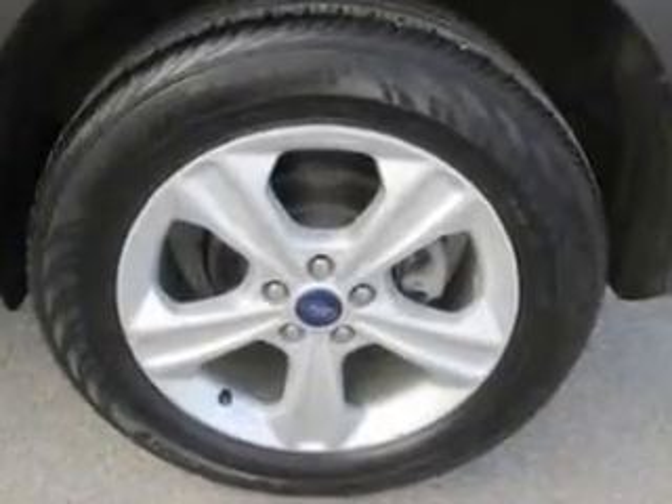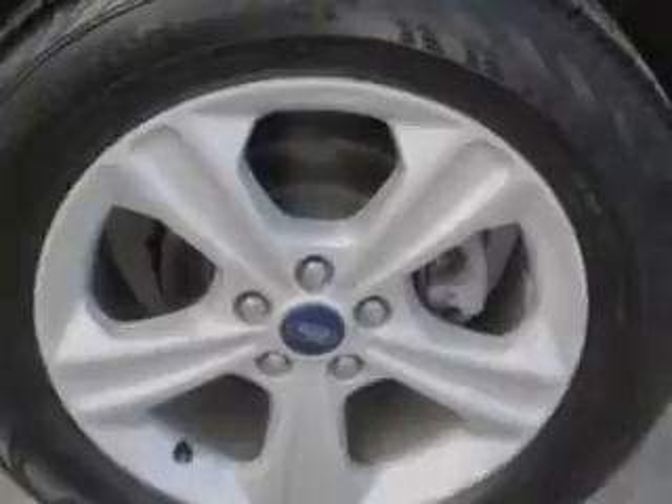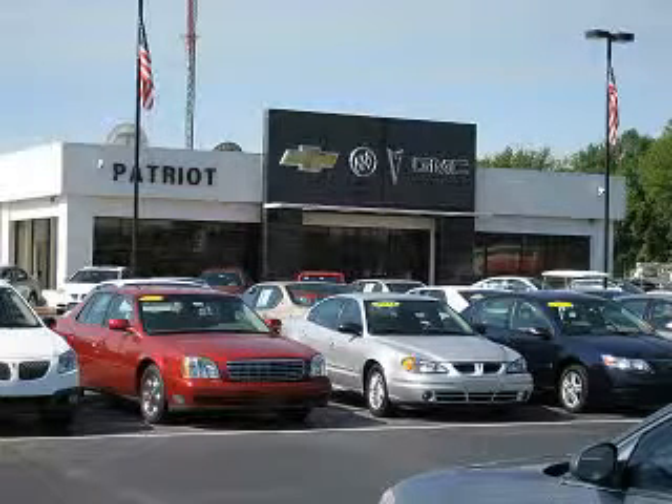See us at Patriot Chevy Buick GMC today. Thanks for viewing this vehicle from the Patriot Auto Group, your tri-state automotive superpower.